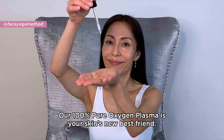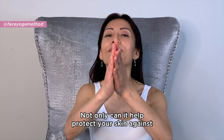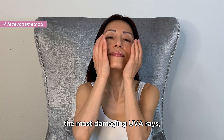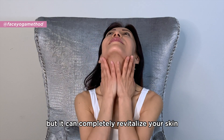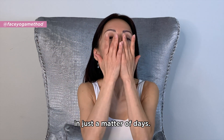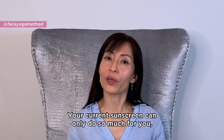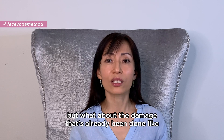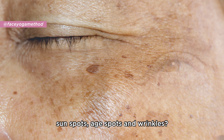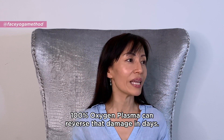Our 100% pure oxygen plasma is your skin's new best friend. Not only can it help protect your skin against the most damaging UVA rays, but it can completely revitalize your skin in just a matter of days. Your current sunscreen can only do so much for you, but what about the damage that's already been done, like sunspots, age spots, and wrinkles? 100% oxygen plasma can reverse that damage in days.